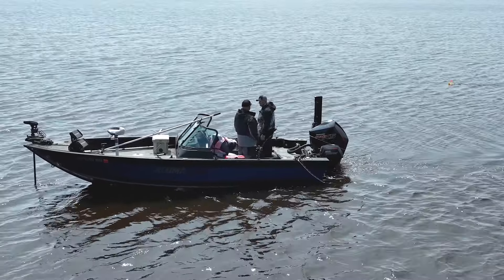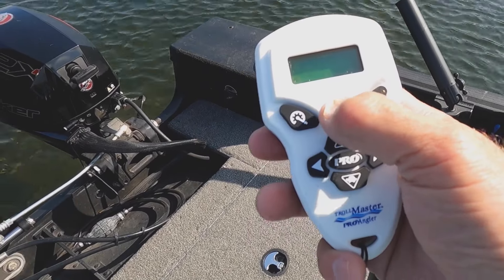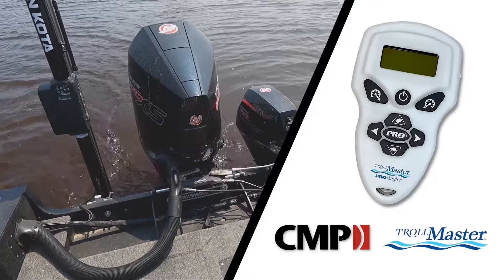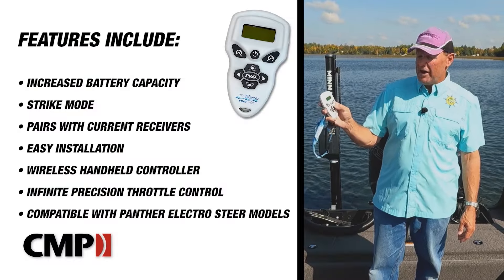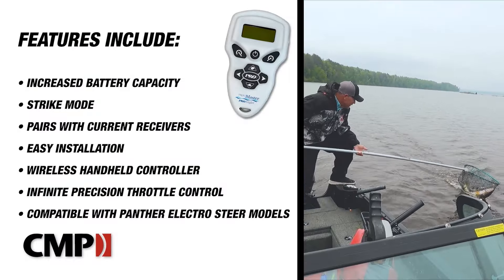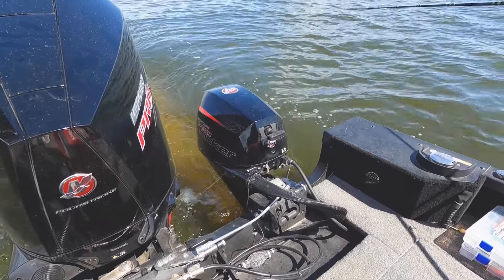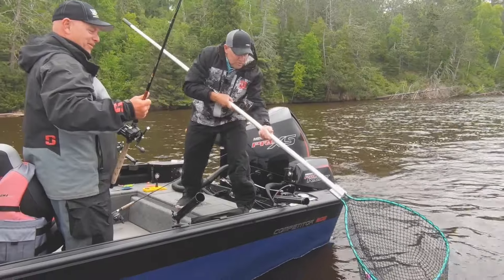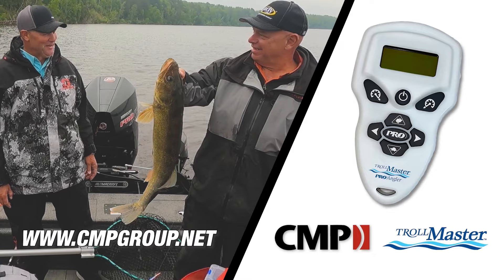Take your trolling game to the next level with the all-new Trollmaster Pro Angler. The Pro Angler pairs with your current Trollmaster system or can be purchased as an all-inclusive kit. While still compatible with Panther ElectroSteer models, new features include increased battery capacity to keep you fishing longer, and Strike Mode — a built-in function that increases your speed in short bursts every two, four, or six minutes to trigger more strikes. Up your trolling game and catch more big fish with the all-new Trollmaster Pro Angler.